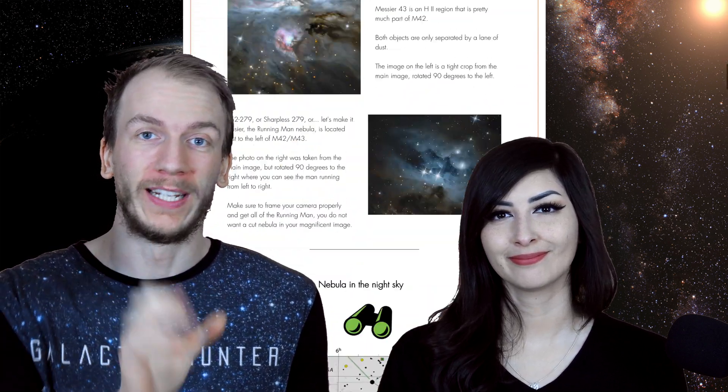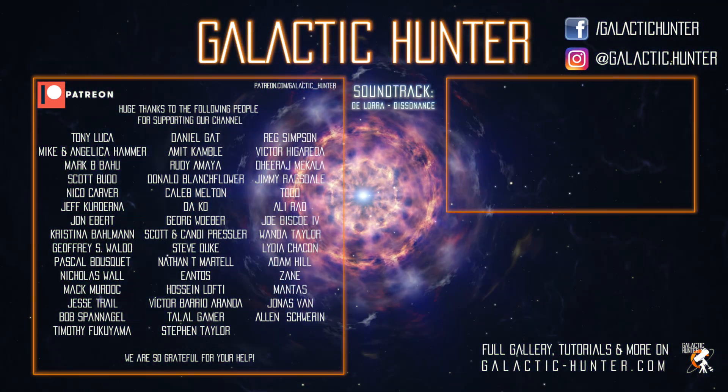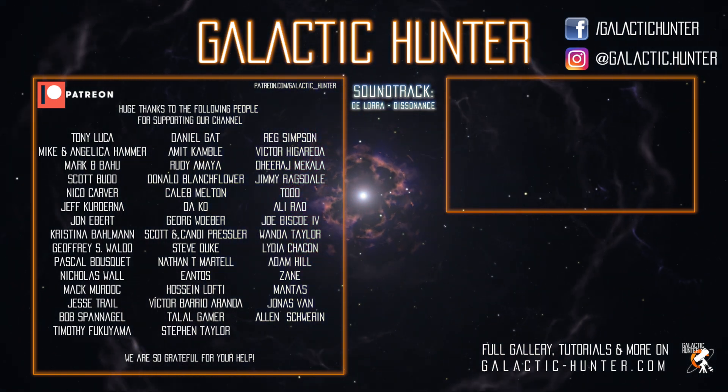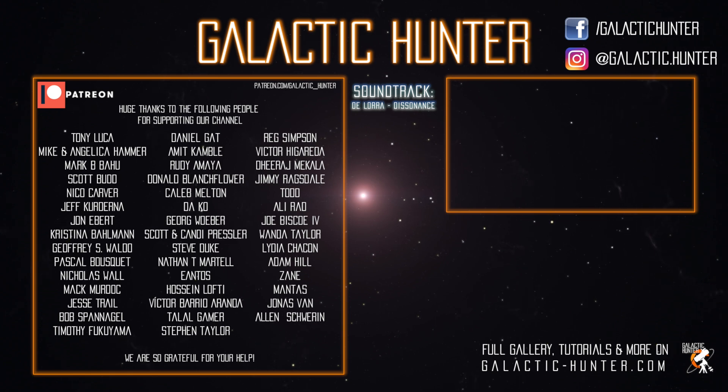We hope this video helped you get to know this target a little bit better and helped prepare you to image it. We would love to see your image, so go on our website, find this object in our gallery, and attach your image to the comment section. And by the way, online we have a bunch more tips for so many objects — go check it out. Clear skies, see you guys next time!